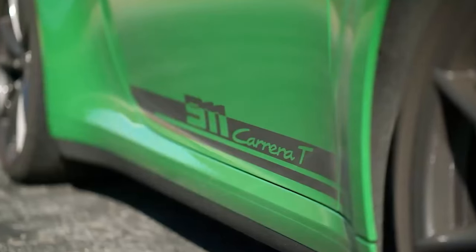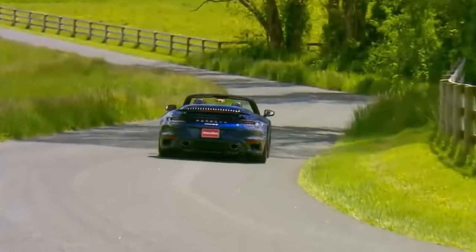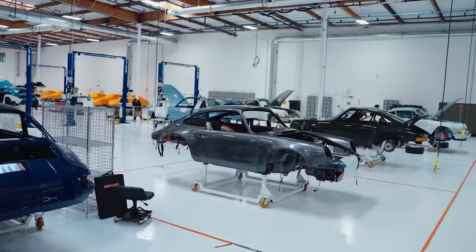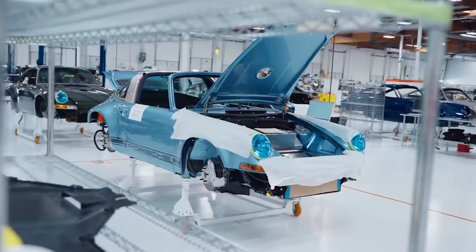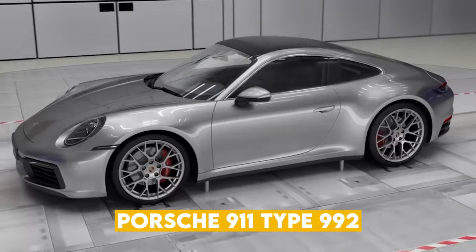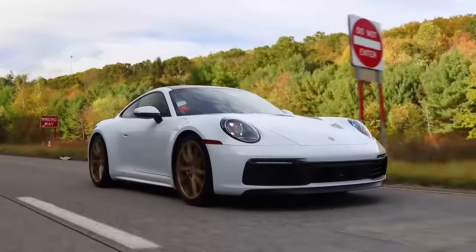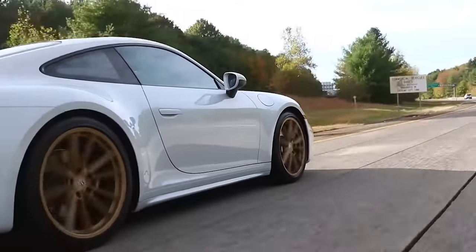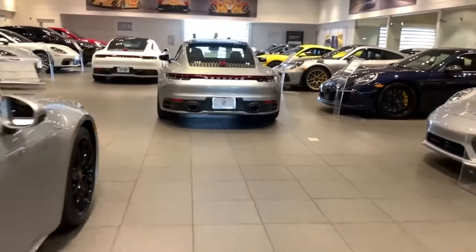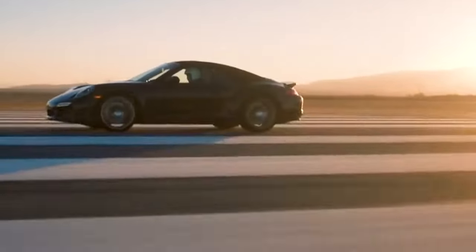Since its debut, Porsche has expanded the 992 line-up with models like the Carrera T, Turbo, Turbo S and the track-focused GT3, with each model offering a unique take on the 911 experience and carrying that unmistakable Porsche DNA. Whether it's the unmistakable growl of the engine, the stunning design, or the sheer joy of driving it, the Porsche 911 Type 992 continues to captivate, proving that the spirit of the original 911 is very much alive and thriving in the 21st century. It's the result of over five decades of meticulous refinement and proof of why the 911 remains one of the world's most beloved sports cars.